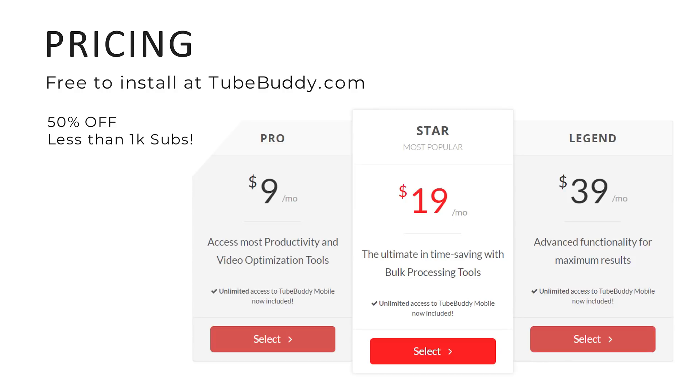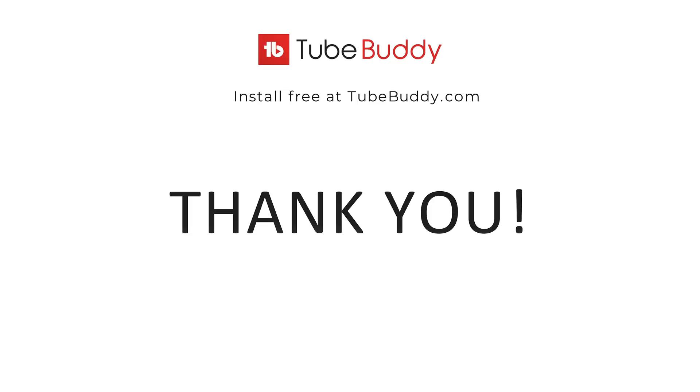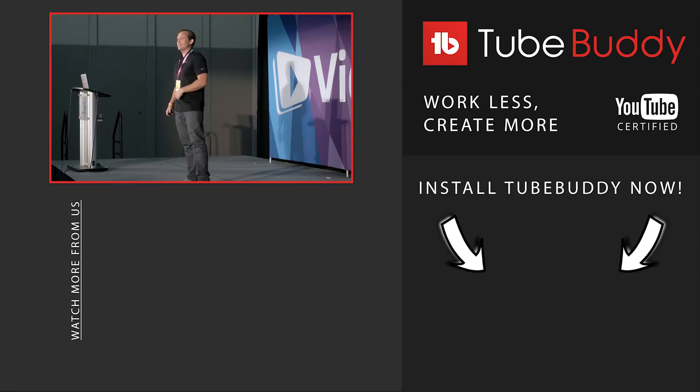As far as pricing, TubeBuddy is free to install and we have a few different pricing options. We offer 50% off for channels under 1,000 subscribers. As a programming company, I wish we had a more exciting presentation — thank you all for listening, and happy to answer some questions.